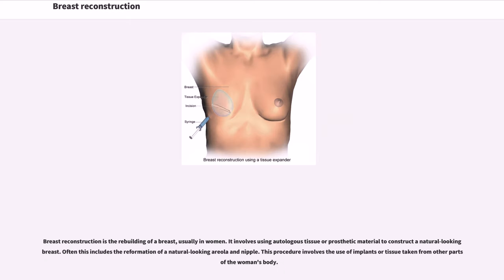Breast reconstruction is the rebuilding of a breast, usually in women. It involves using autologous tissue or prosthetic material to construct a natural-looking breast. Often this includes the reformation of a natural-looking areola and nipple. This procedure involves the use of implants or tissue taken from other parts of the woman's body.